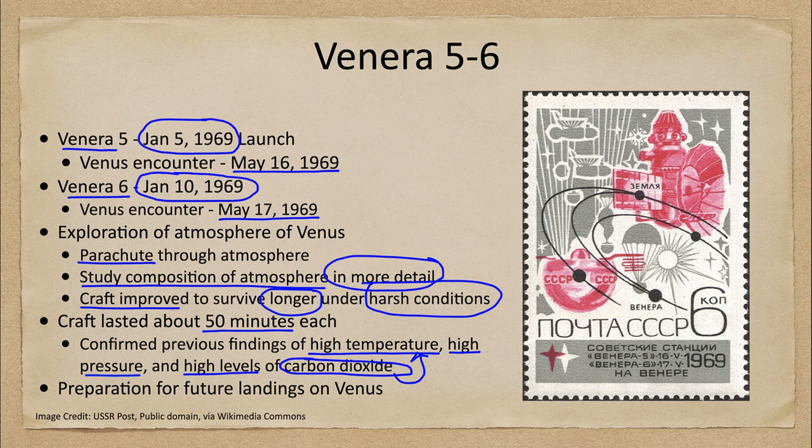Carbon dioxide is not just a small fraction of a percent of the atmosphere on Venus as it is on Earth. It actually makes up the vast majority of the atmosphere — more than 95 percent.